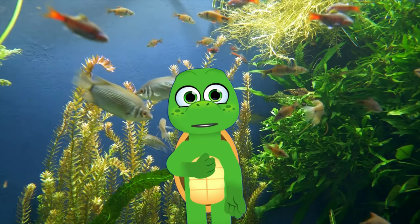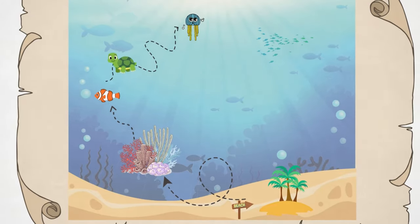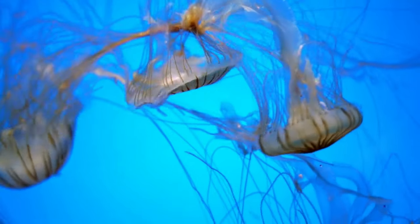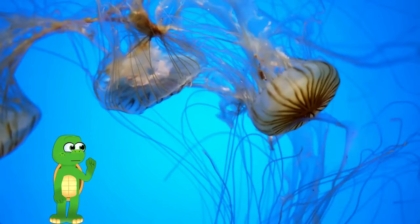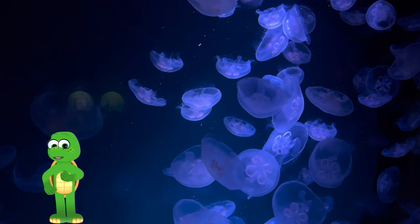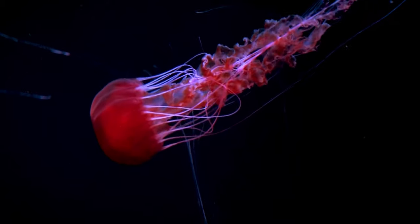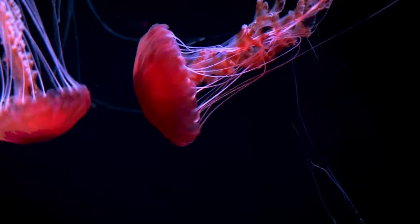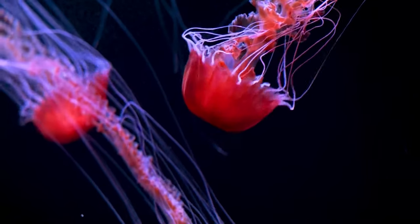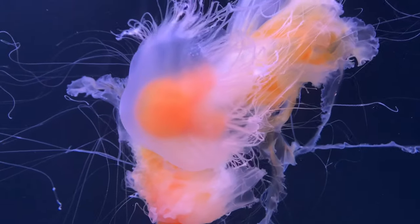Our next stop is a place where things get really wiggly and glowy. It's time to meet the amazing jellyfish. Look at these creatures. They're called jellyfish and they're some of the most interesting creatures in the ocean. Let's dive in and learn more. Jellyfish are not actually fish at all. They're soft and wiggly and they don't have bones or a brain. Instead, they have something called a nerve net that helps them feel and react to the world around them.